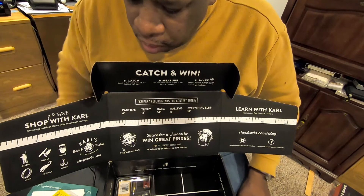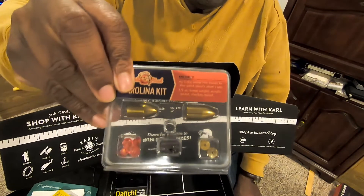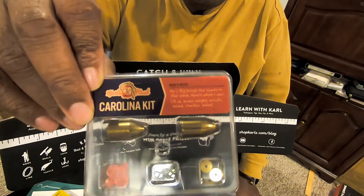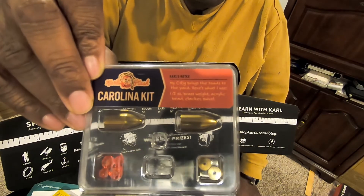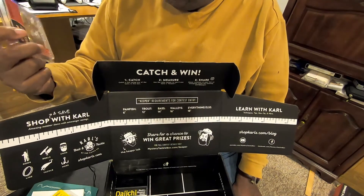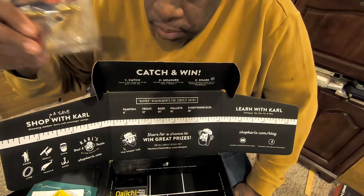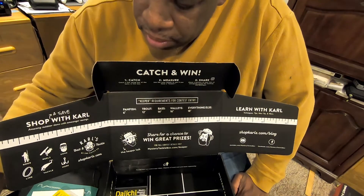And then you have the Calls Stash Carolina Rig. With this subscription, depending on what you get from month to month, you get to try out different rigs, different baits, and different terminal tackle. There's always something good — I haven't found any month where I got a box that didn't have something decent in it, and always of great value. This is the Calls Stash Carolina Rig, half an ounce, and it retails for $2.99.